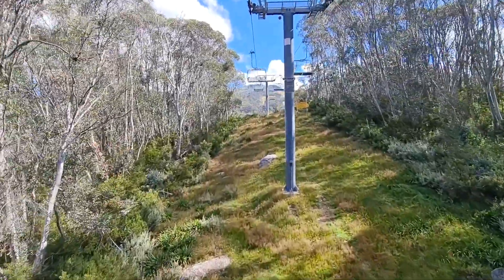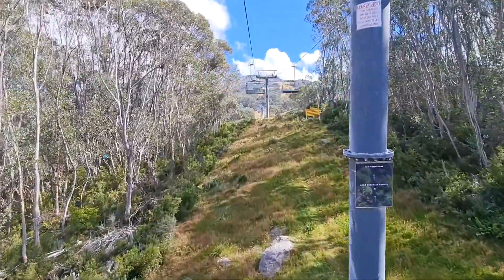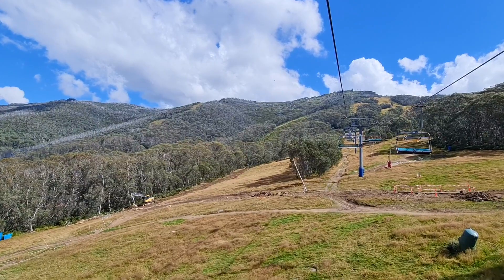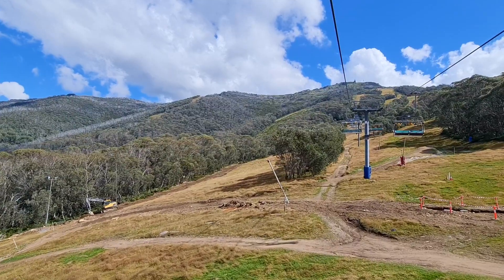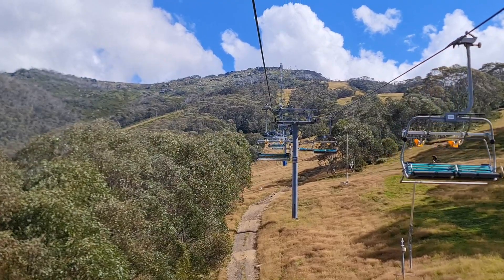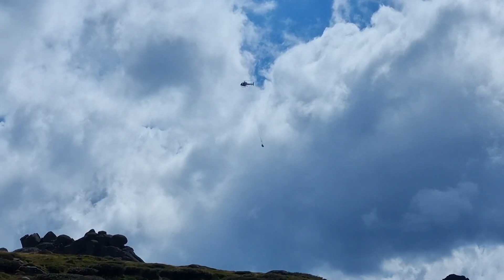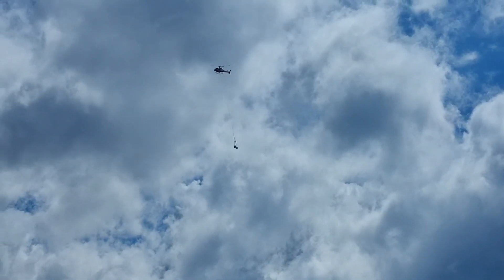Could you hear the anxiety in my voice? The Kosciuszko Express chairlift takes visitors to an elevation of 2,037 meters, making the walk to the country's highest peak a little easier. When we reached the top of the chairlift we had to wait for five minutes while a helicopter transported heavy materials across the walkway to the summit.